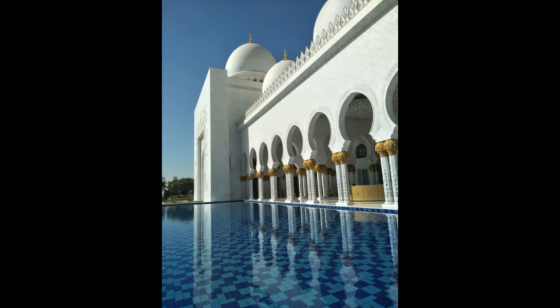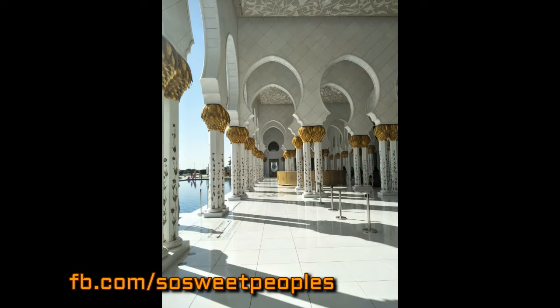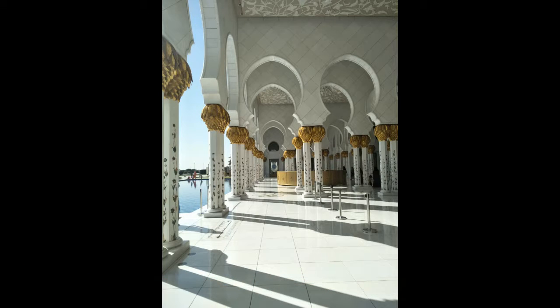The Sheikh Zayed Grand Mosque has seven imported chandeliers from the company Vostig in Munich, Germany, that incorporate millions of Swarovski crystals. The largest chandelier is the second largest known chandelier inside a mosque, the third largest in the world, and has a 10-metre diameter and a 15-metre height.